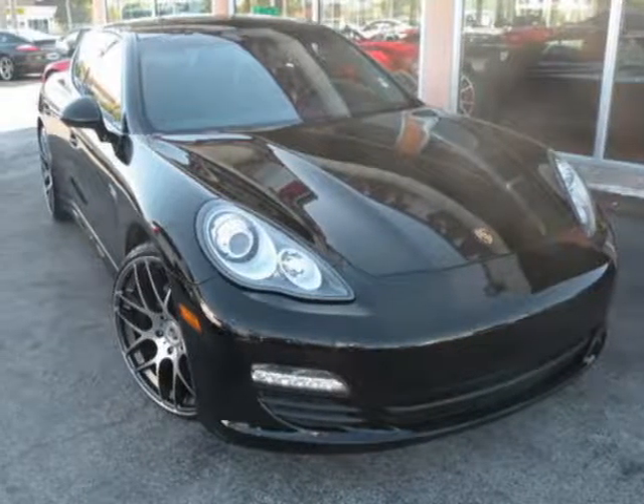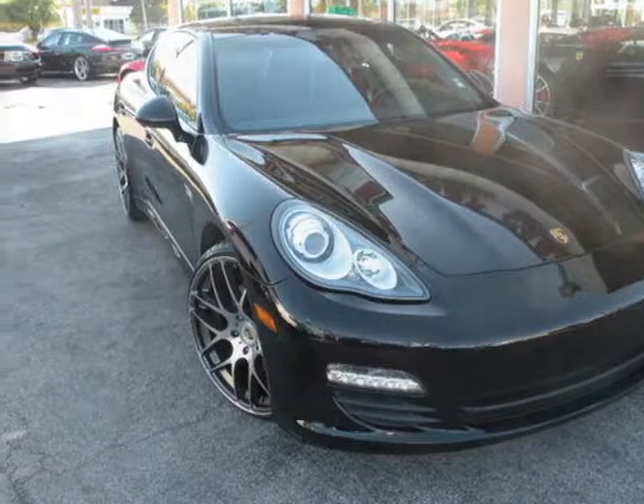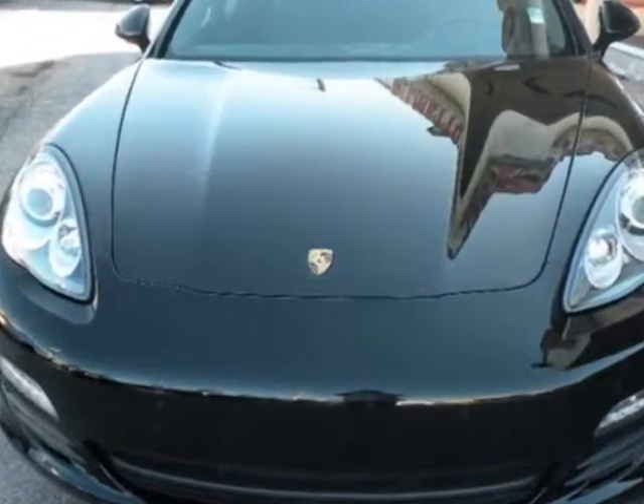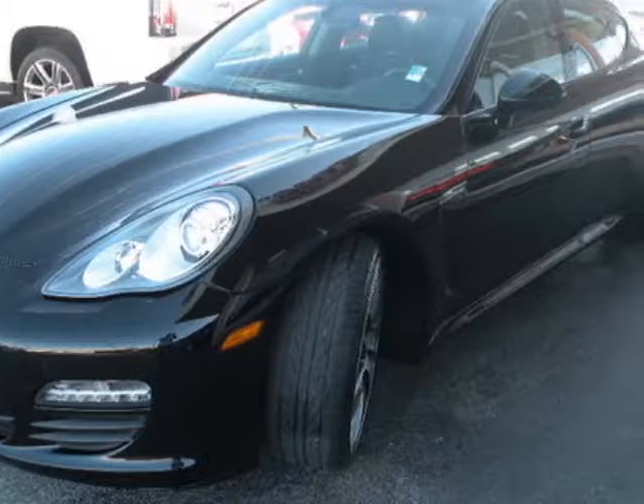Check out this 2011 Porsche Panamera. This Panamera has just under 41,000 miles. For your protection, this vehicle has a factory warranty.